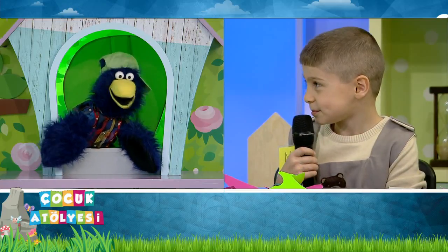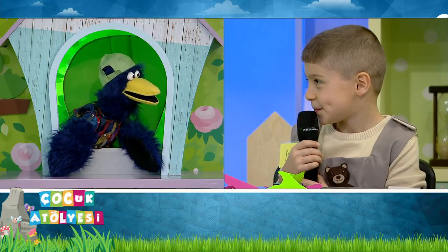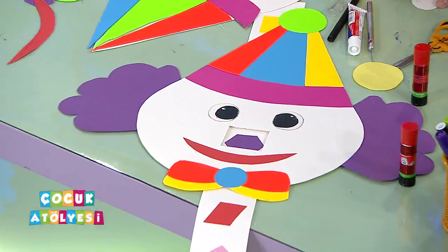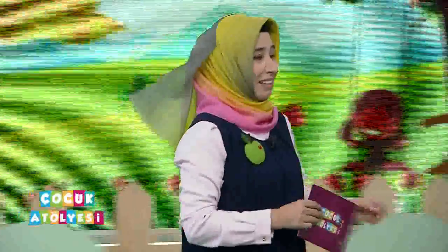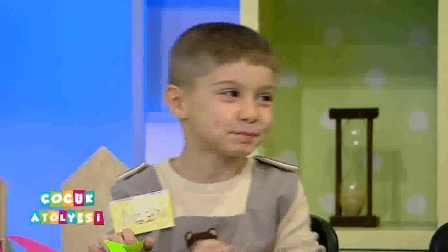Ben size soracağım, siz de bakalım bilebilecek misiniz şekilli palyaço bunu. Tamam mı? Tamam. Teşekkür ettik Nazmi'ciğim. Öğretmenle birlikte tamamladığınızda görmüş olacağız, o şekilleri herhalde bileceğiz. Onun bir oyun kısmı da var gibi geliyor, öğretmenimiz detaylı anlattığında birlikte görürüz. Nazmi çok güler yüzlü, maşallah gülümsediğinde gamzeleri güzelleşiyor.